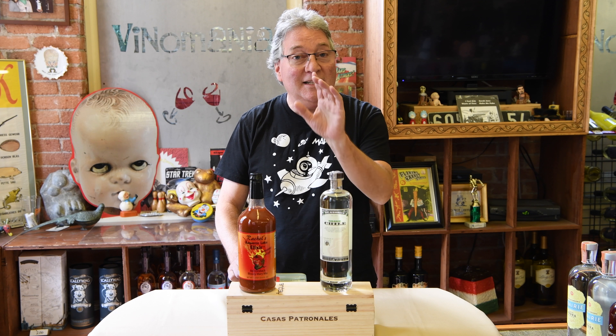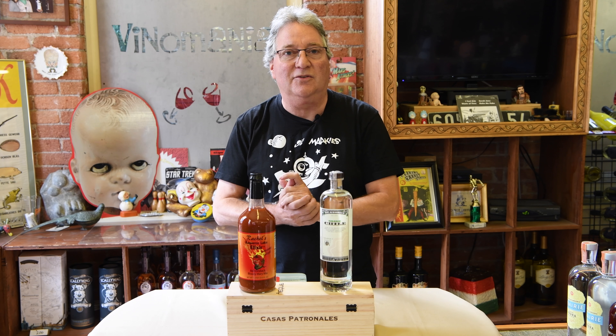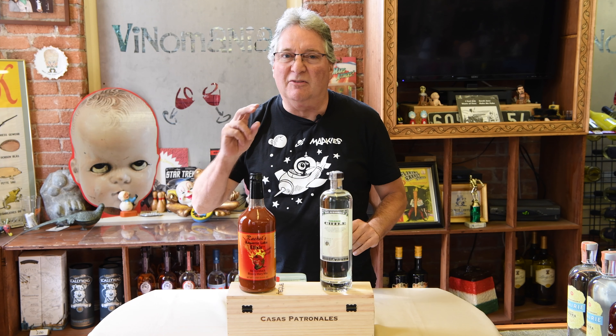This is a spicy tomato juice that's used for Bloody Marys. It has 1% alcohol so it's legal to sell in the store, and makes a great Bloody Mary with a little fresh lime in it.